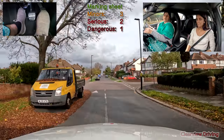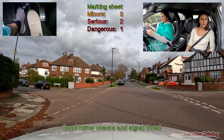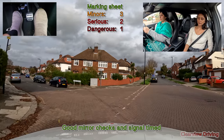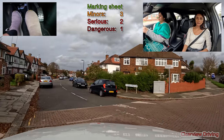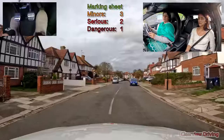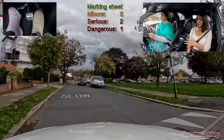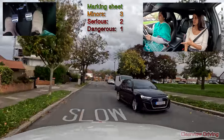Turn left here. Good. Should we go back to doing it mock test style? I'll help you if need be. Okay.